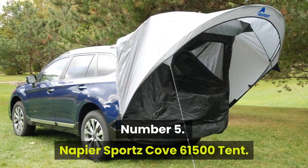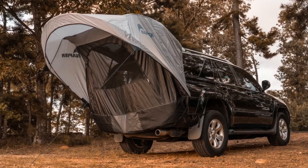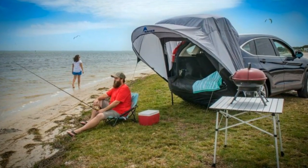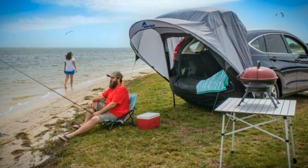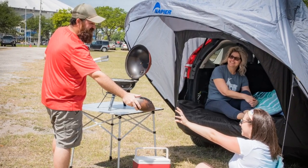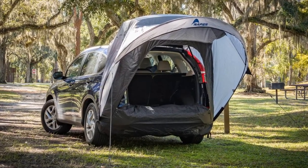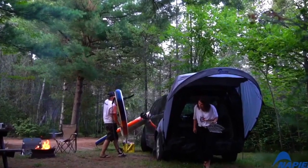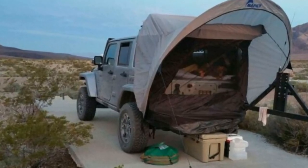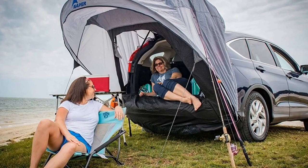Number 5: the Napier Sports Cove 61500 Tent. The Napier Sports Cove is more of a space extender than a tent. It's the ideal tent for car camping enthusiasts who want to sleep in their vehicle's cargo area but need a little more space. If you're planning to sleep in your car with the back hatch open but are worried about bugs and rain, this is the tent for you. It's made of high-quality polyester taffeta and polyester mesh and is highly durable, lasting a long time.